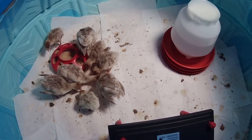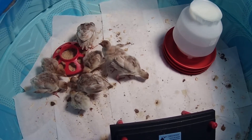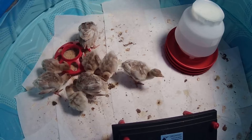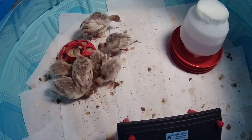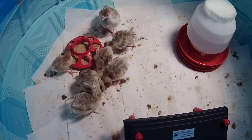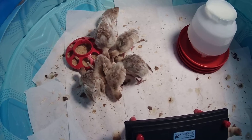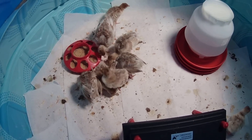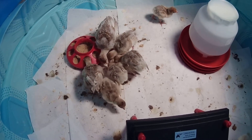Any feces on the ground will carry the bacteria and will reinfect the birds, so it's really important to thoroughly clean the enclosures and the waterers. The bacteria will die within a matter of hours once things dry out, but you can't have any feces on the ground.